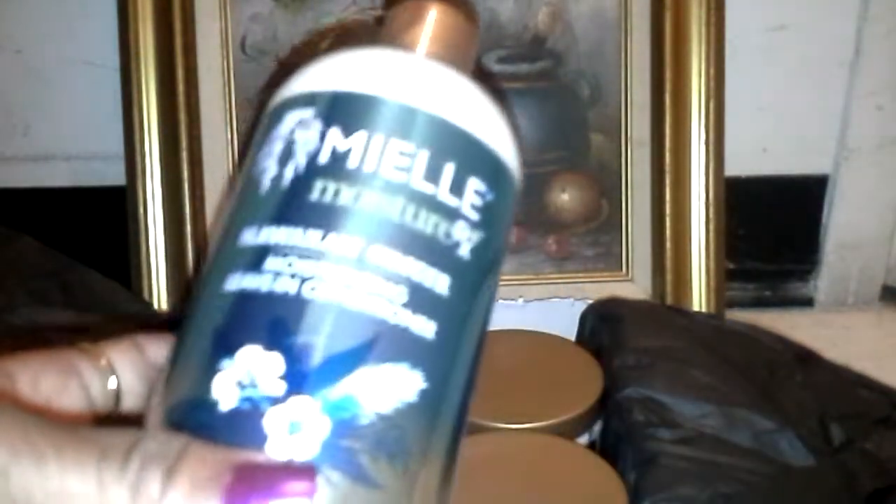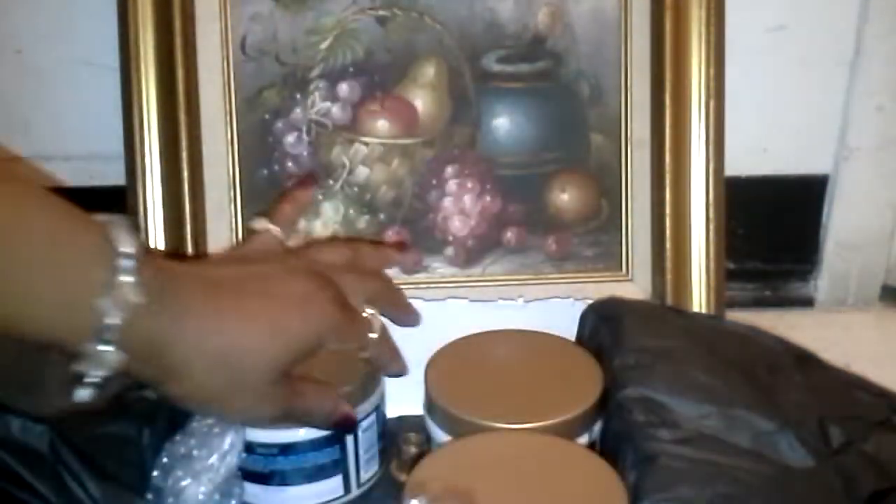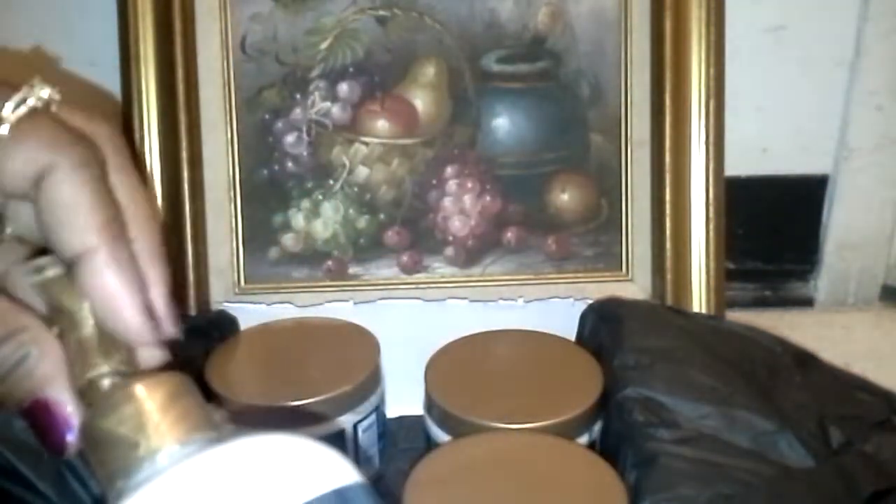Hawaiian Ginger Leave-In Moisturizing Conditioner. My goodness, and this is 12 full ounces. This is very good. The cap came off, but that's easy to repair. Very nice.